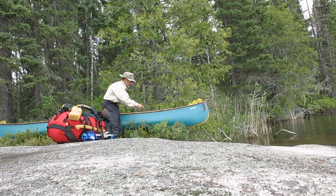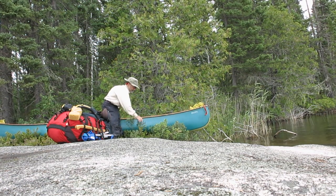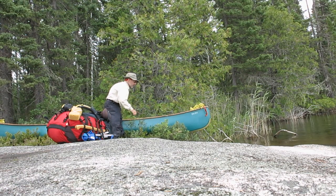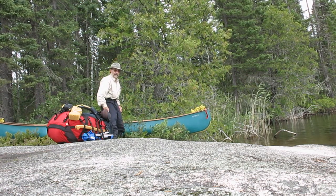I have the boat here on branches and vegetation — this is sweet gale — and it makes a good slider so I can load my boat and slide it in without a lot of extra lifting.